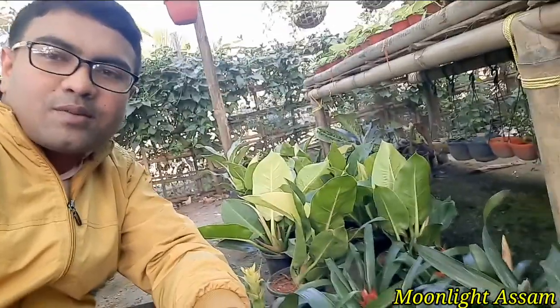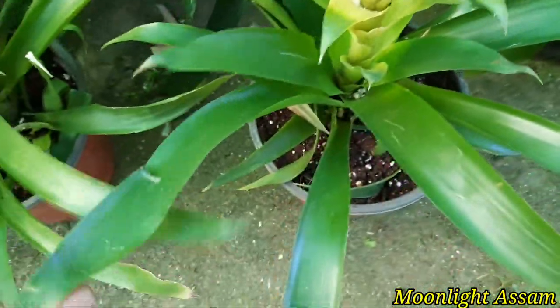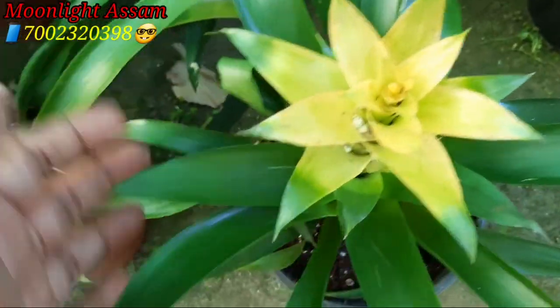If you are new, please subscribe. Friends, this is a Promelliard flower plant. This is a very good plant. It is a very healthy plant.